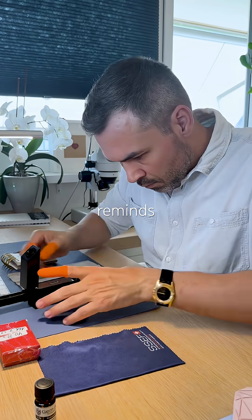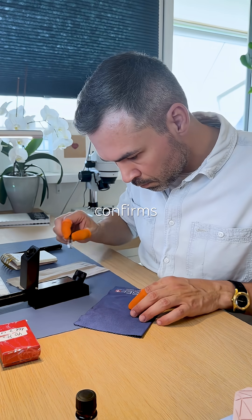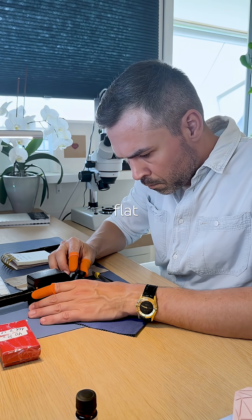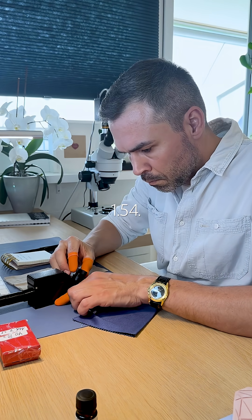It reminds me of something I tested recently. Let's see if refractive index confirms that. Spot reading on this one is tricky — the flat side isn't perfectly flat — but I managed to get a clean RI of 1.54.